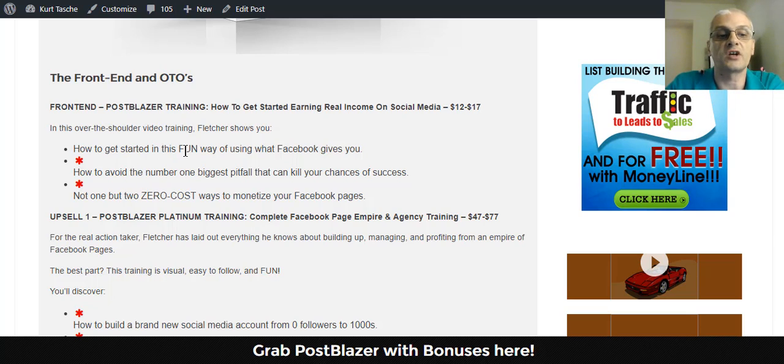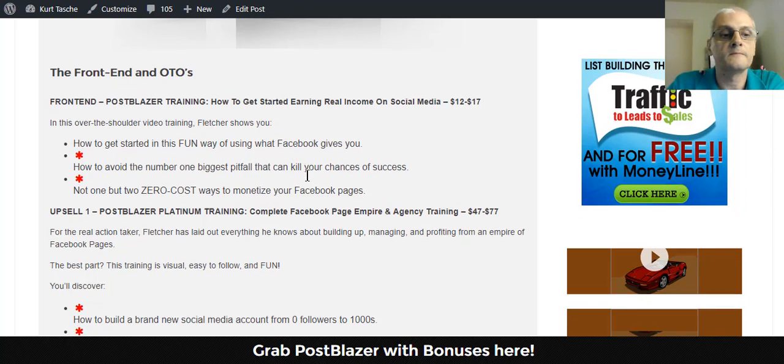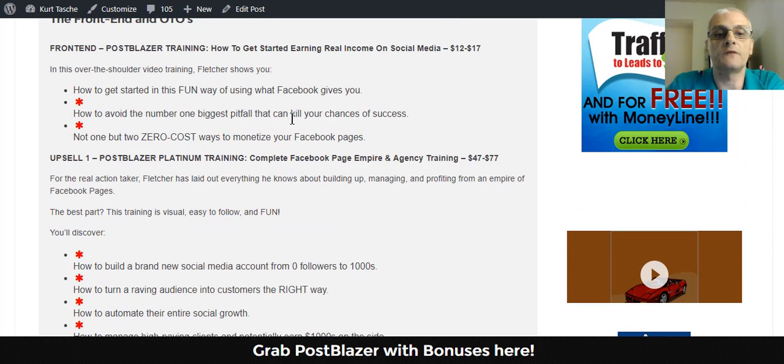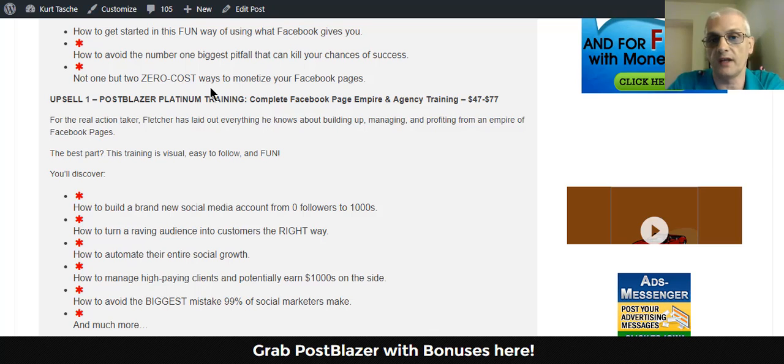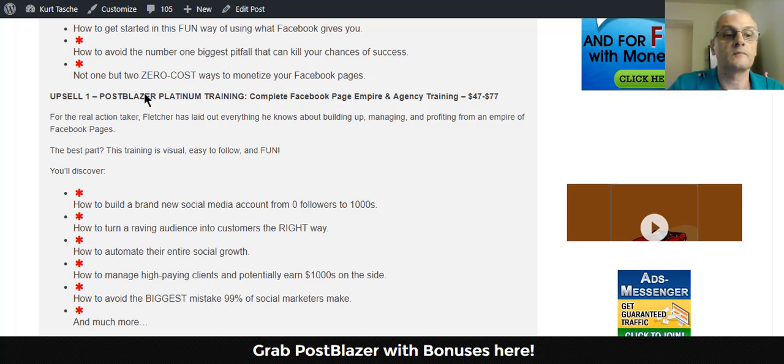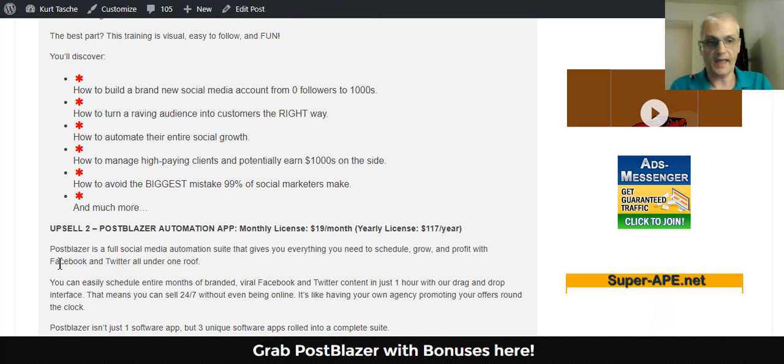You're going to learn how to get started using what Facebook gives you — Facebook pages — how to avoid the number one biggest pitfall that can kill your chances of success, and two zero-cost ways to monetize your Facebook pages. The first upsell is the Platinum training, which starts at $47 and goes up as high as $77 during the launch.